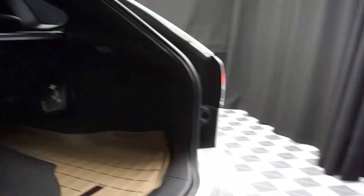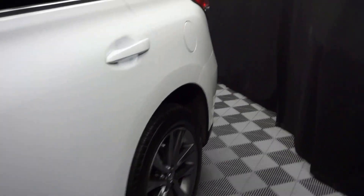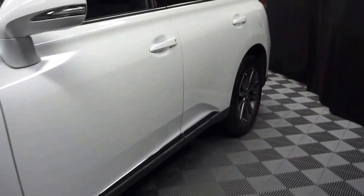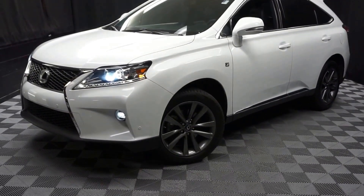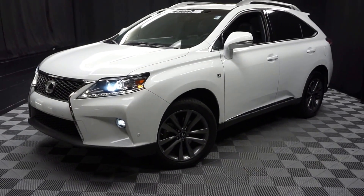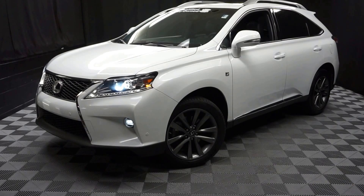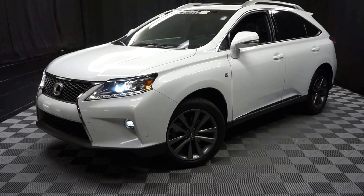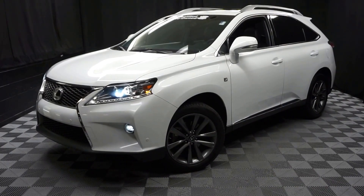And it's right here at Lexus of Wilmington. So if you're looking for more information on this '15 F-Sport or any of the other 100-plus vehicles in our pre-owned inventory, come see us in our 90,000 square foot pre-owned showroom. That's right — when you come here at Lexus of Wilmington, you do your car shopping indoors to avoid the elements of the weather. Stay warm, stay cool, stay dry — car shop inside at Lexus of Wilmington. Go to LexusofWilmington.com for more information.